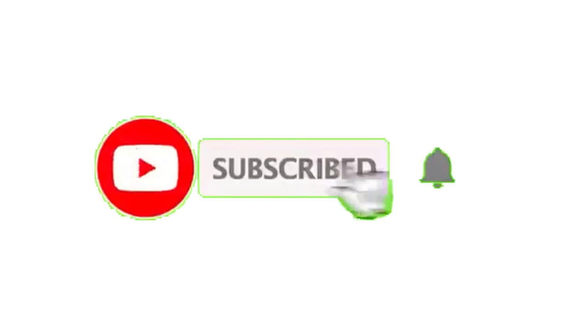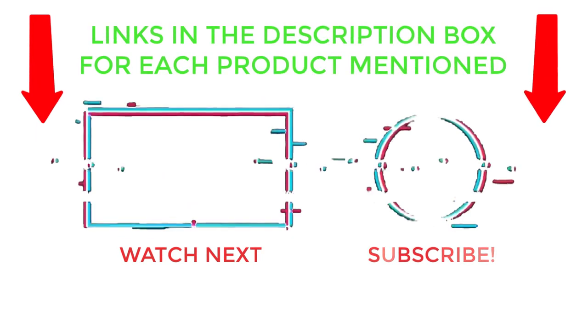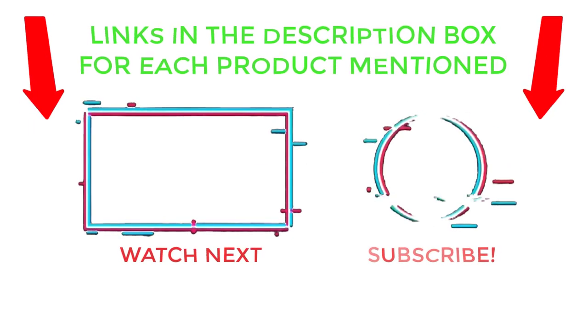That's all from my end. I make helpful videos daily, so do subscribe to my channel and hit the bell notification. To get more information or if you want to know the product price, please check my description. For any kind of problem, please comment below so I can help you further. Thanks for watching — have a great day.